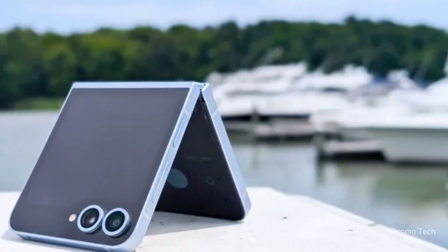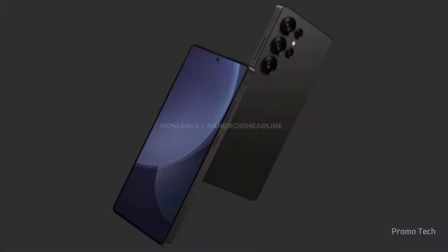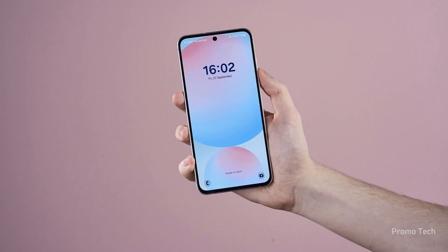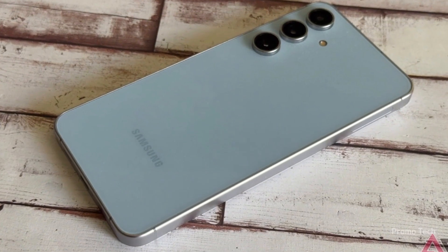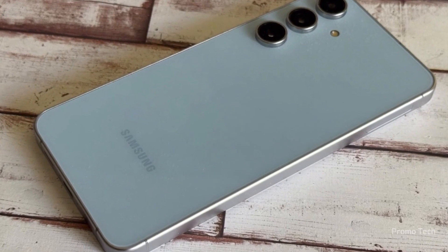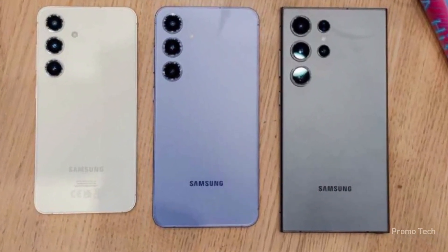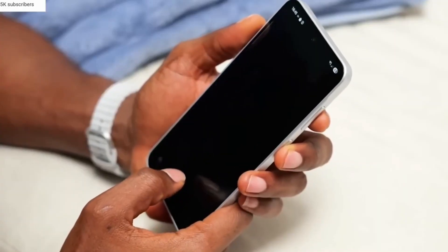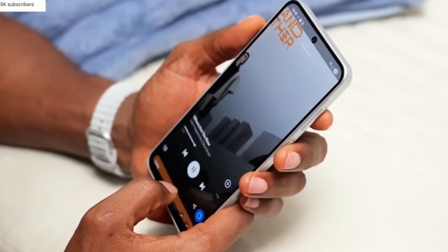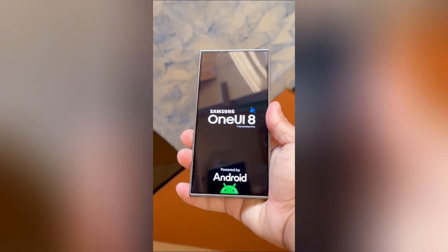Now let's talk about timing, because this is where things get interesting. The rollout starts in South Korea with the Galaxy S25 lineup, but it's expanding globally over the next few months. Some users will get it as early as next week, while others might have to wait until November. If you're impatient, you can join the beta program right now if you have a Galaxy A35, A36, or Galaxy S23 series — but be warned, beta builds can be buggy. The A35 beta is live with build version A6, and it's about 2.2GB, so grab some stable Wi-Fi before you download.